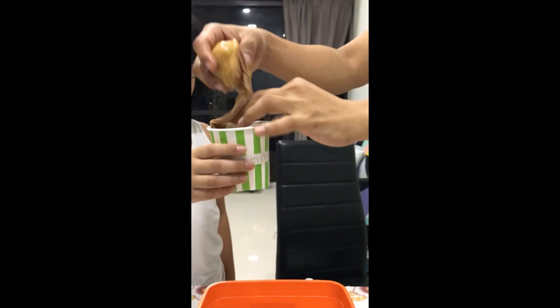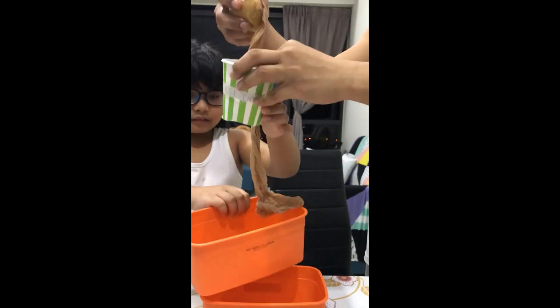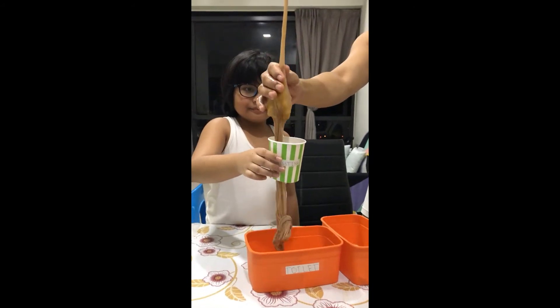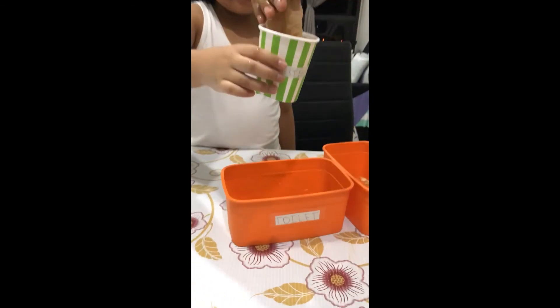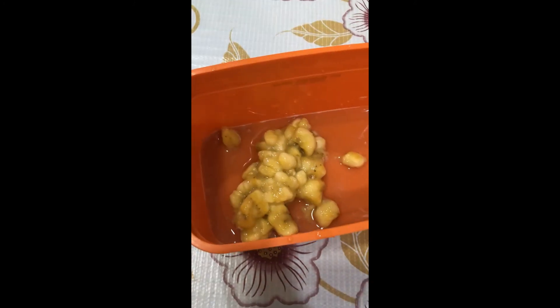The food that cannot be used by our body goes to the large intestine, and after a while, our body gets rid of the unused food. I hope you learned something, and thank you for viewing!